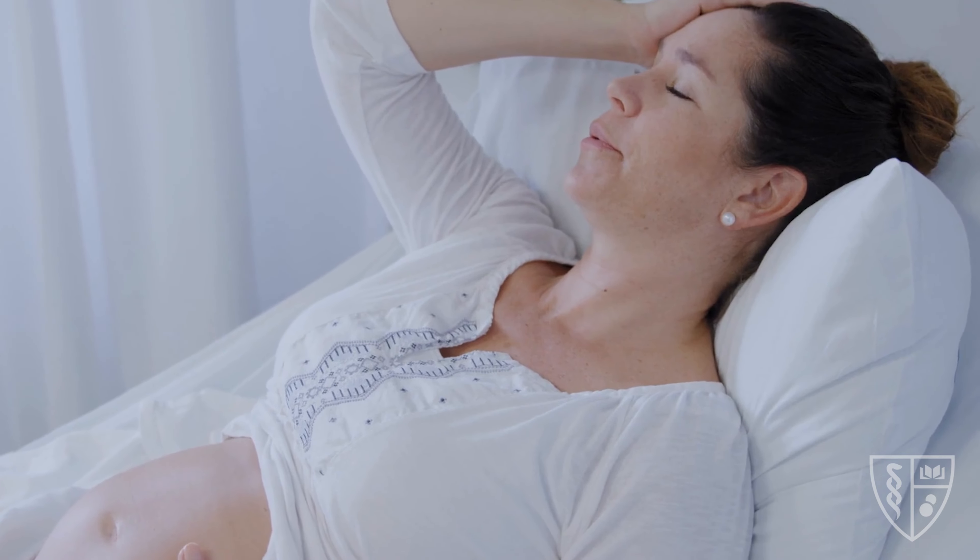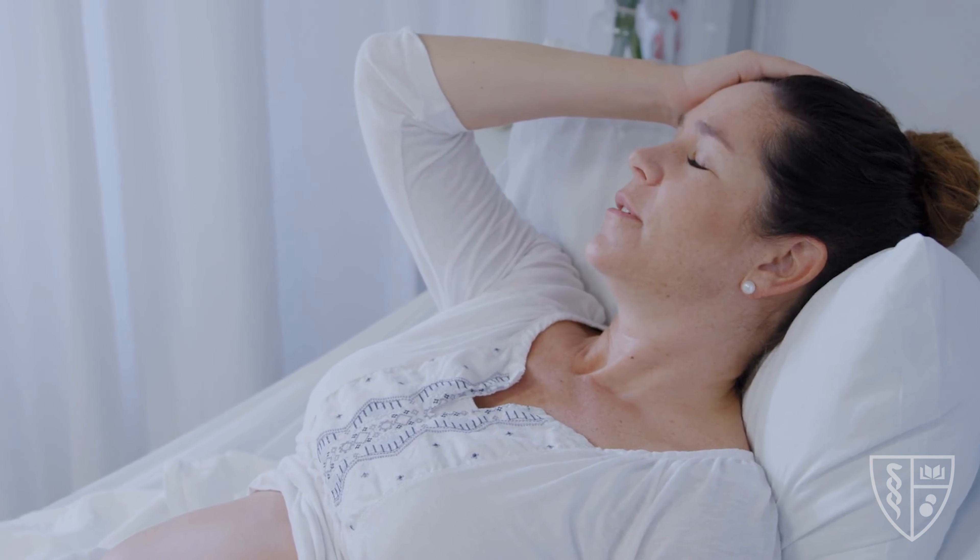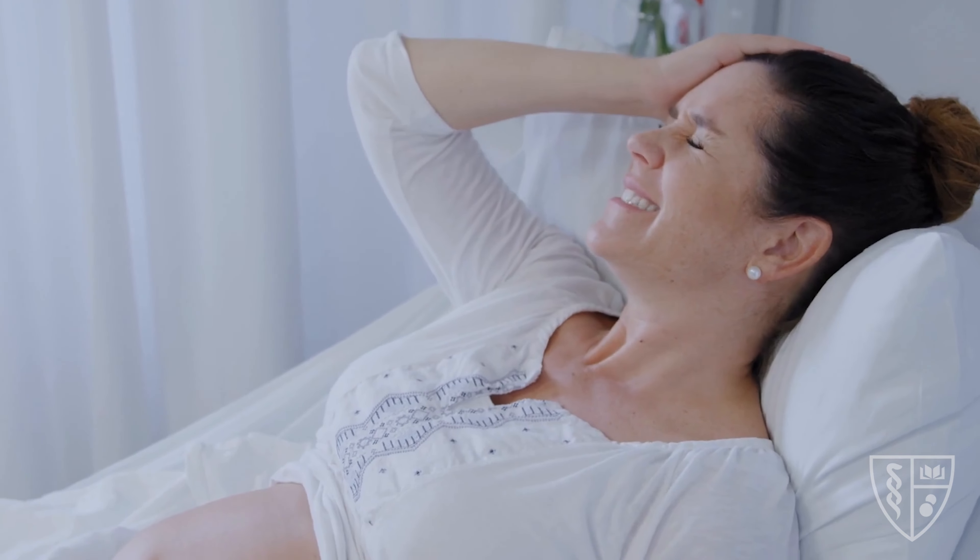A woman may experience abdominal pain that may be with or without diarrhea. There may be a change in their vaginal discharge. And a most obvious sign are contractions that can happen more often than every 10 minutes or more.